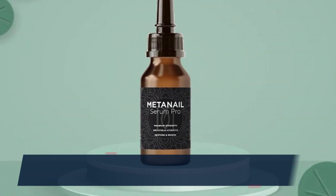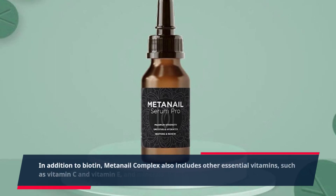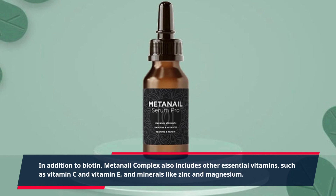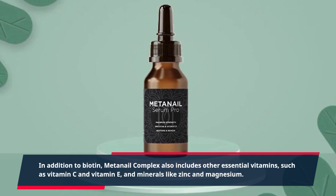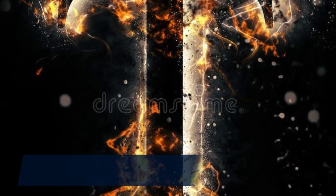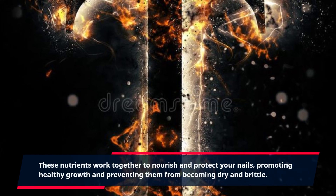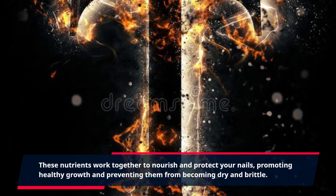In addition to biotin, MetaNail Complex also includes other essential vitamins, such as vitamin C and vitamin E, and minerals like zinc and magnesium. These nutrients work together to nourish and protect your nails, promoting healthy growth and preventing them from becoming dry and brittle.